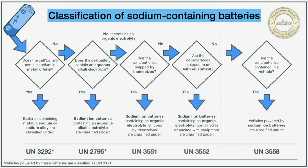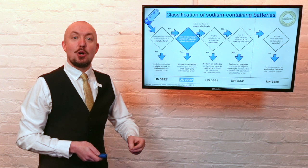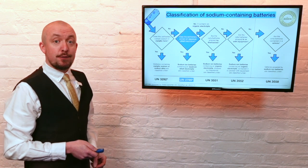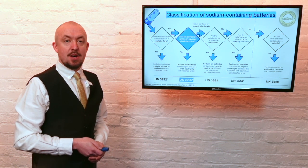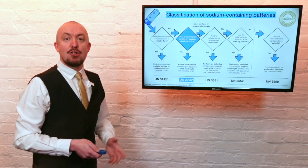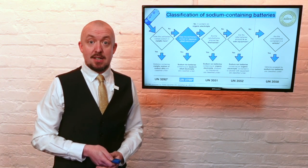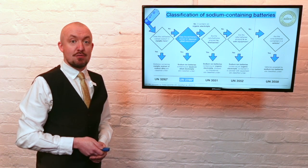Sodium batteries which contain no metallic sodium or sodium alloy but contain an aqueous alkali electrolyte are class 8 and assigned to UN 2795, batteries wet filled with alkali. This is confirmed by new special provision 401 added to both the UN 3292 and UN 2795 entries. Vehicles powered by such batteries and transported with the batteries installed are assigned to UN 3171, confirmed by updated text in special provision 388.